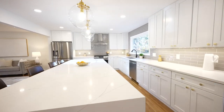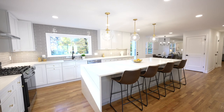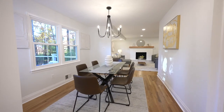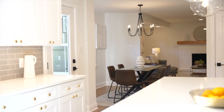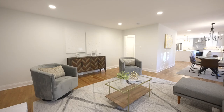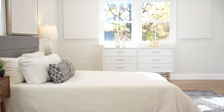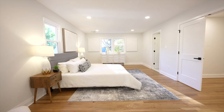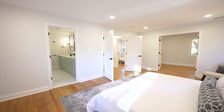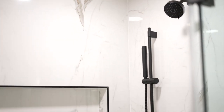My favorite thing about this home is the open concept and the flow. From coming into the entryway, you have the living room, you've got the wide open kitchen with the huge island, to the dining room and family room. It's just unbelievable for entertaining.